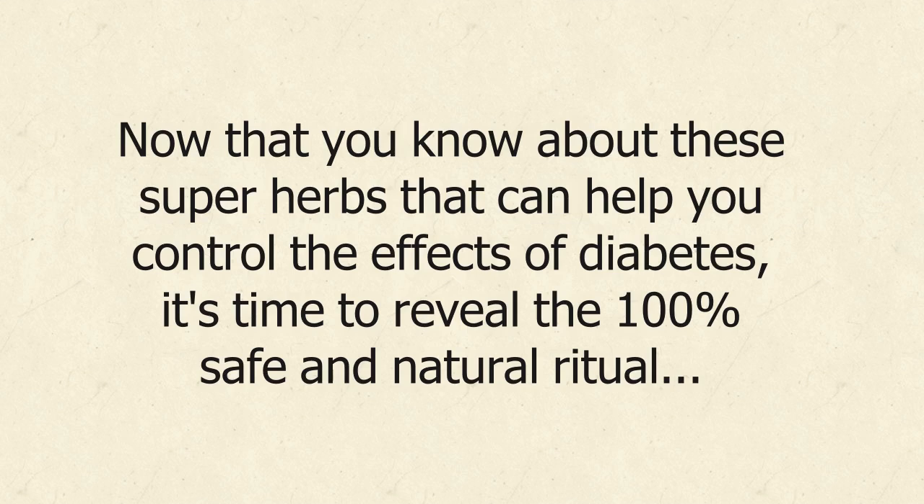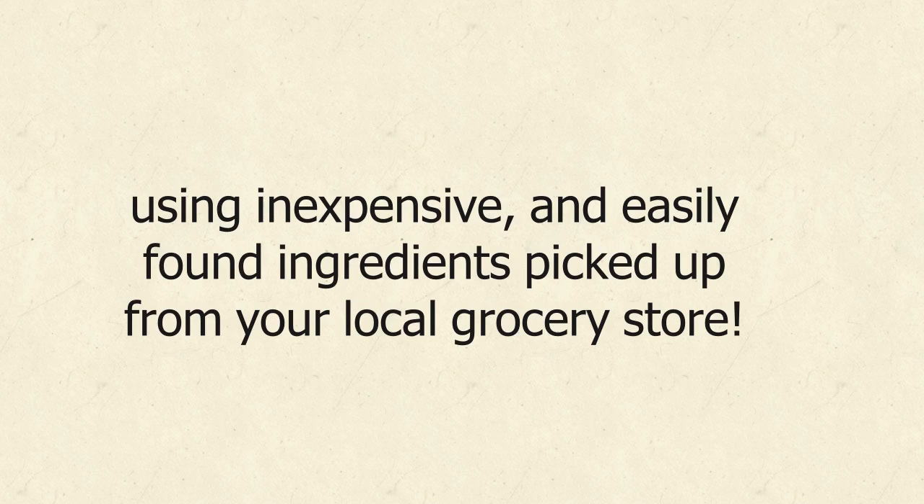Now that you know about these super herbs that can help you control the effects of diabetes, it's time to reveal the 100% safe and natural ritual, using inexpensive and easily found ingredients picked up from your local grocery store.